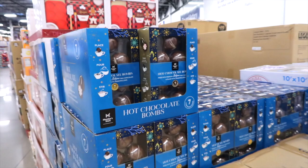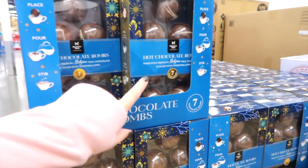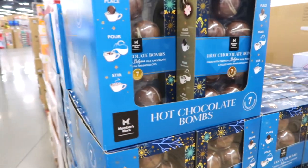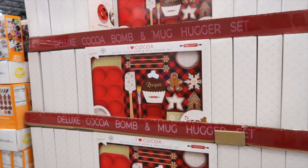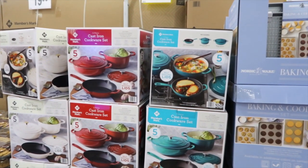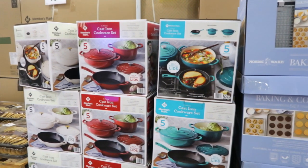They have hot cocoa bombs for $8.98. I actually saw these on a commercial — they have marshmallows and stuff in them. They also have a baking set, a deluxe cocoa bomb and mug hugger set for $22.98. There's a five-piece cast iron cookware set with lids for $99.98 in different colors.